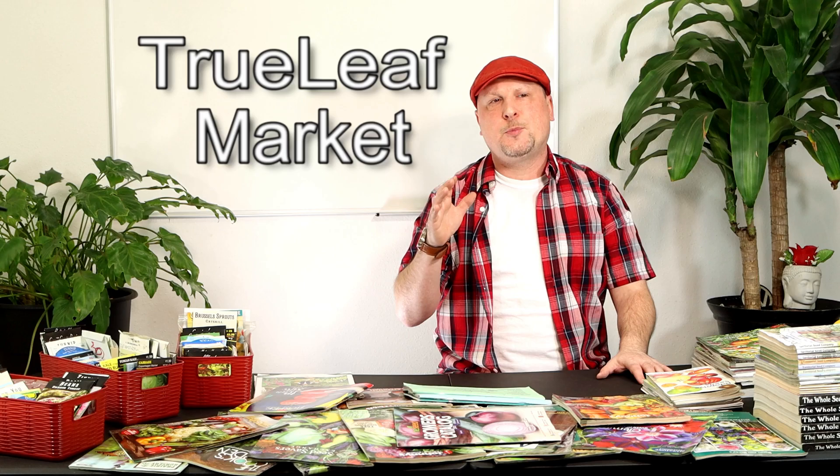Before we get into our top 10 list, I want to go over a couple of honorable mentions. They don't have seed catalogs — that's why they're not on the list — they're just available online. The first is True Leaf Market. I purchased some microgreens from them a couple of seasons ago and really like the way they've got their website set up. They just changed over from a printed catalog to doing online only, which is a trend we'll see more of as companies become eco-friendly. All links are in the description below.